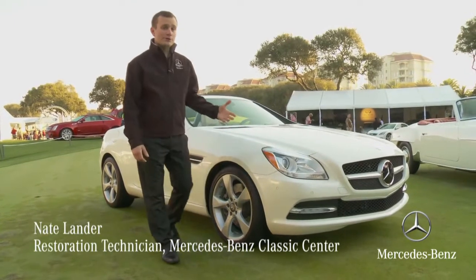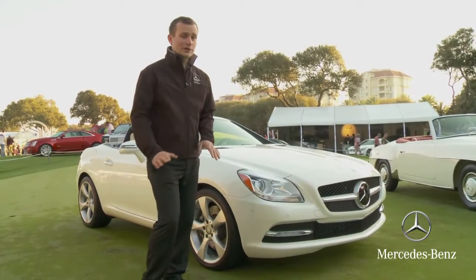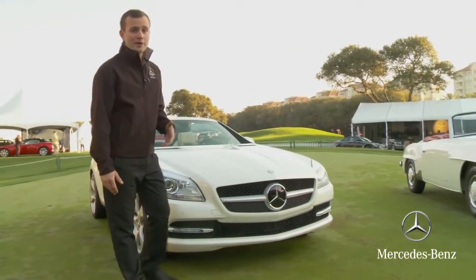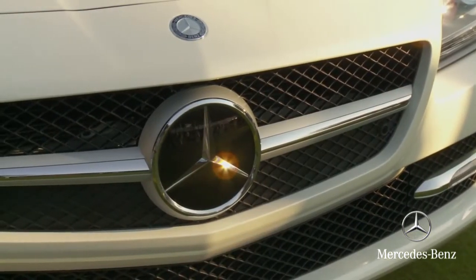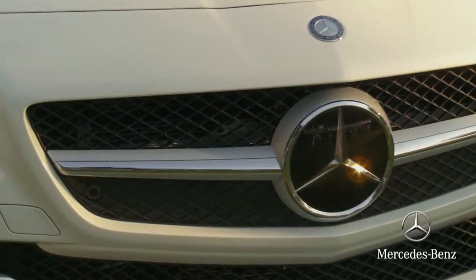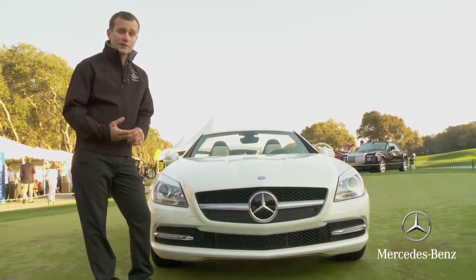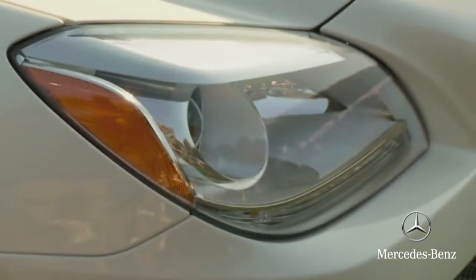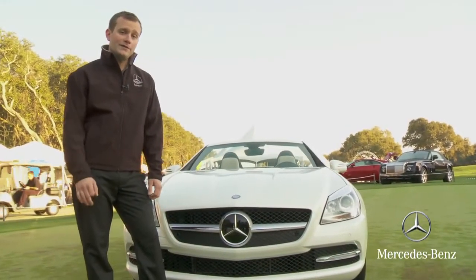Here we have the all-new 2012 SLK 350. It's been reworked from top to bottom and it's a completely new car for this year. We see a lot of design elements in this car that are carried over from the 190 SL, going back to that heritage look. We see this ornamental grille here, the two horizontal bars on the side flanking the three-pointed star. This is very traditional for Mercedes-Benz SLs — you see it on the 300 SL Gullwing, the 300 SL Roadster, and even the new SLS AMG. That continues over into the headlights, where we see a little bit of chrome used around the headlight area.